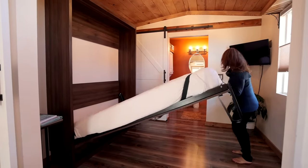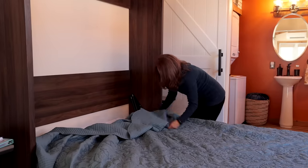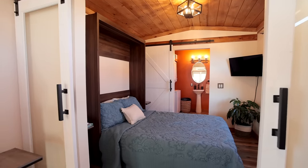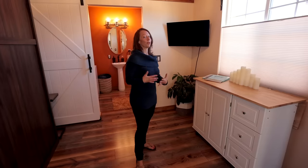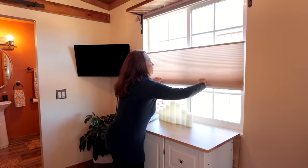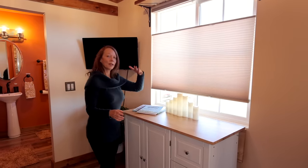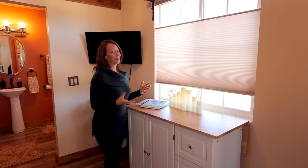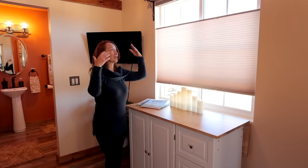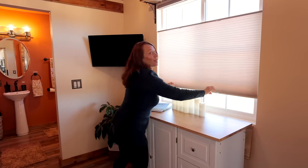This is a queen bed — let me just show you how it comes down. Another really wonderful feature to put in a tiny home is blinds that go up and down, because it brings the light in and also provides privacy. I had these very same ones in Lily Pad and fell in love with them because I could see the sky, the moon, the stars, and yet still have some privacy. So I got the exact same ones here.